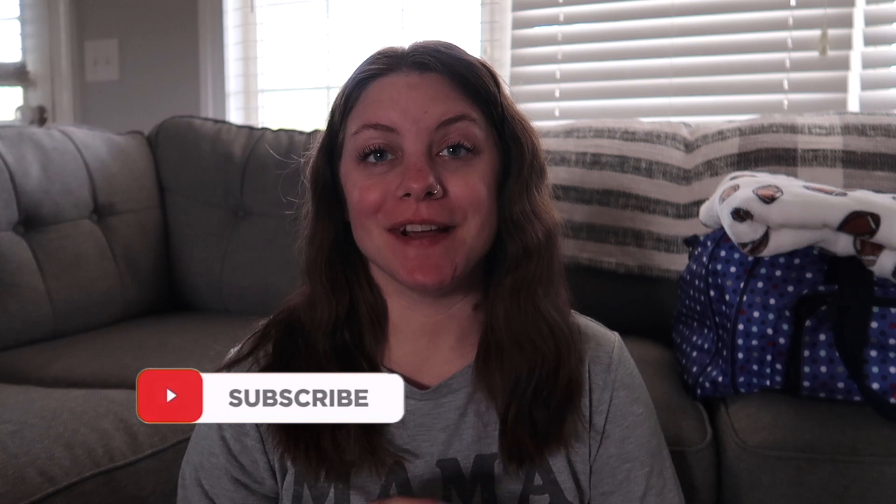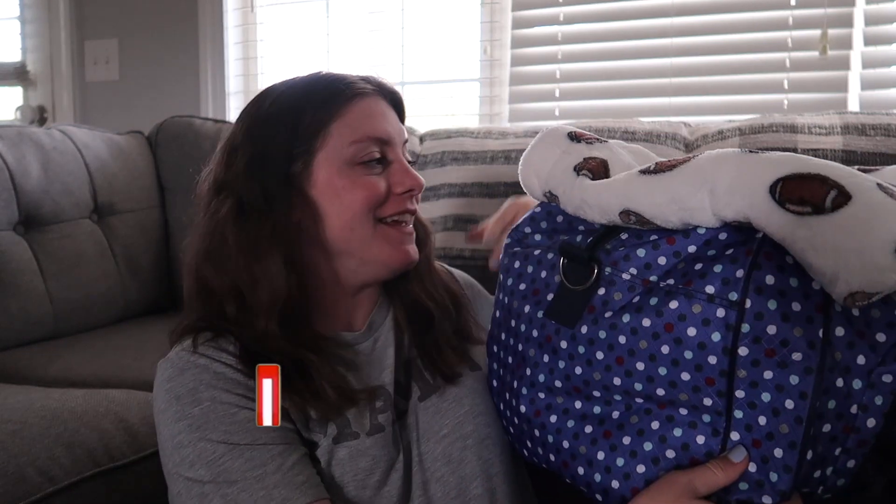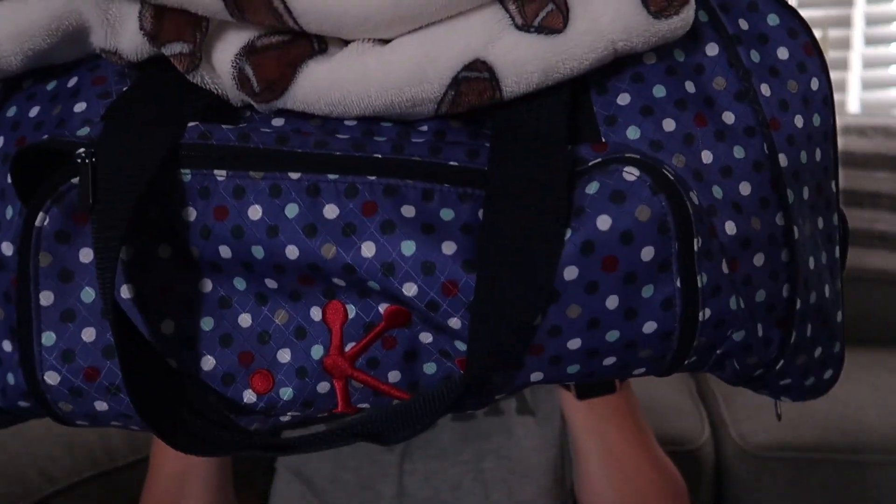Hello guys, welcome back to another video. In this video I'm going to be sharing what is in my hospital bag. Everything is going to fit into this double bag. I've packed everything I can pack at this point — there are still a handful of things I can't pack until the day of, like toiletries and phone chargers. Everything that can be packed is packed in here, and I'm going to tell you the things in four different categories.